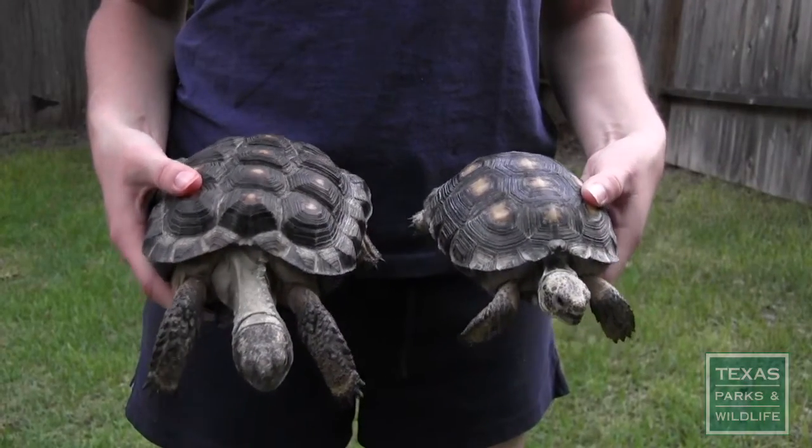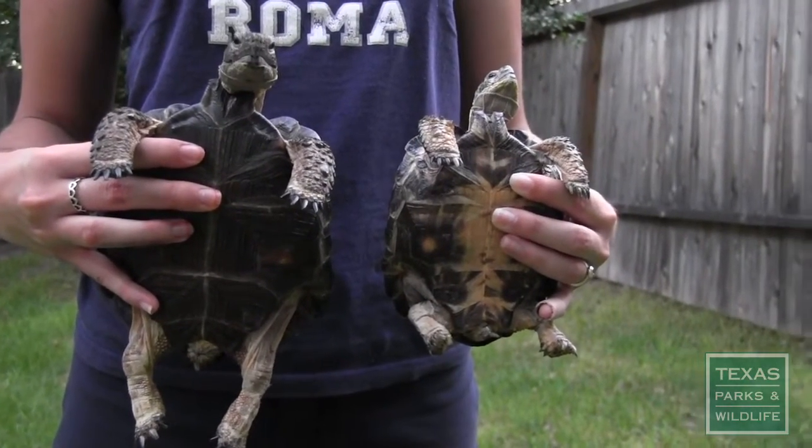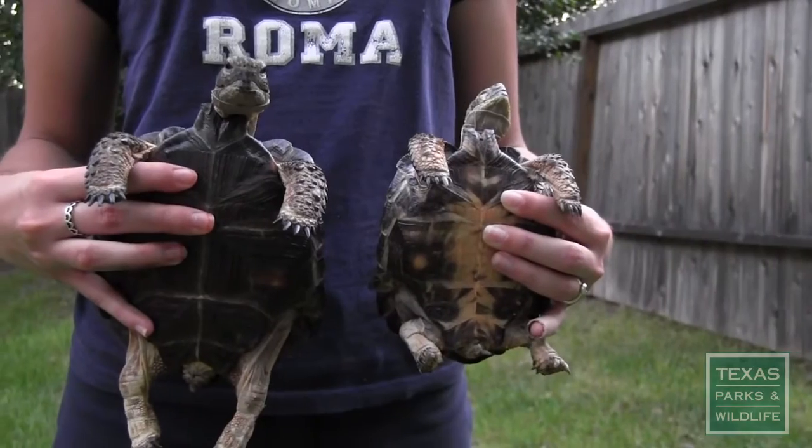They can look slightly different in overall appearance depending on past diets and other conditions, but the two features just mentioned are obvious on both of these tortoises.